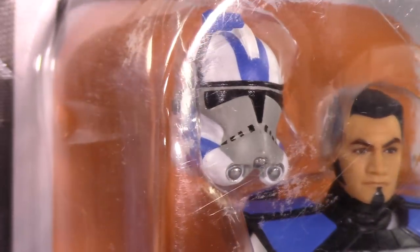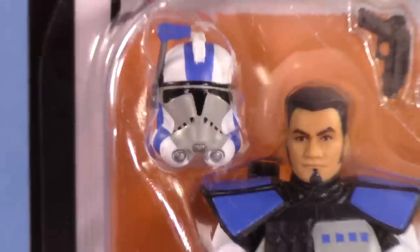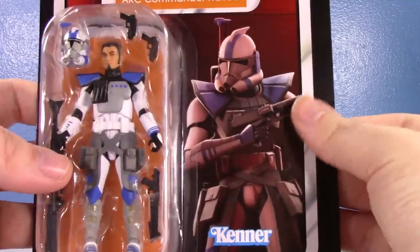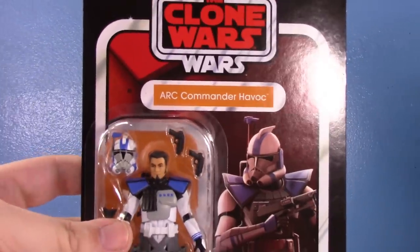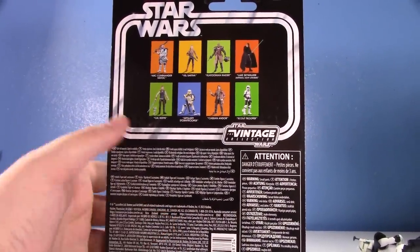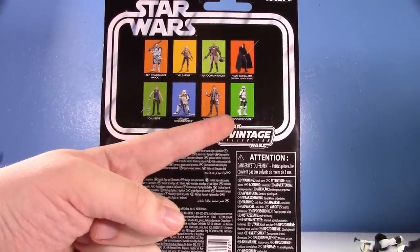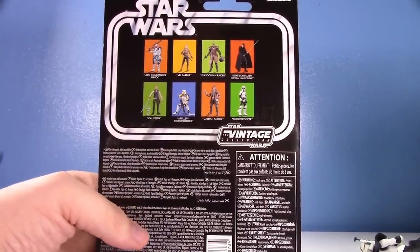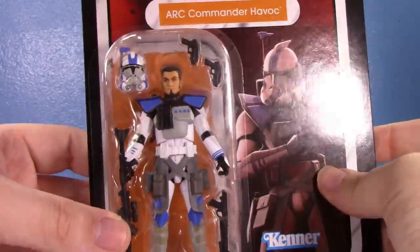Unfortunately I didn't have a choice on which one I opened, and my carded one the helmet is like perfectly applied. I figured I'd rather have the nicer card, and the paint issue isn't too bad. Speaking of this card — love that picture, really really cool. It does have the Clone Wars 20th anniversary on the tippy top. Turning it to the other side you can see the current wave that I've already reviewed, and then that Scout Trooper — I don't know if that's getting an individual release or if it's packed in with the speeder bike.